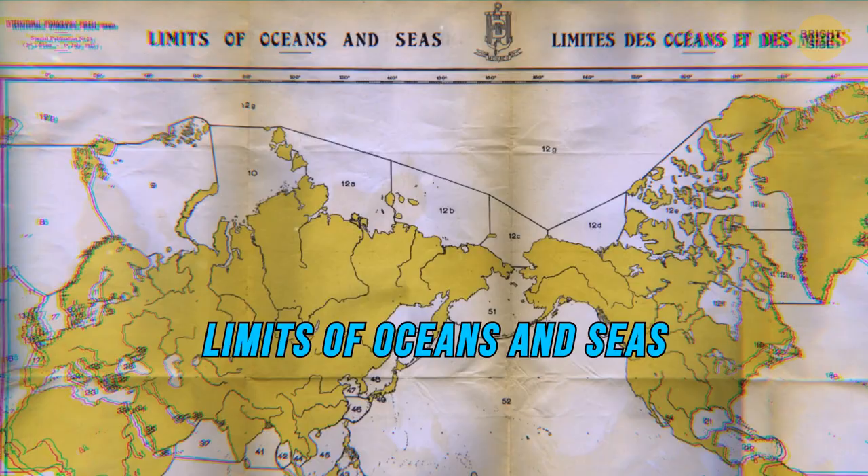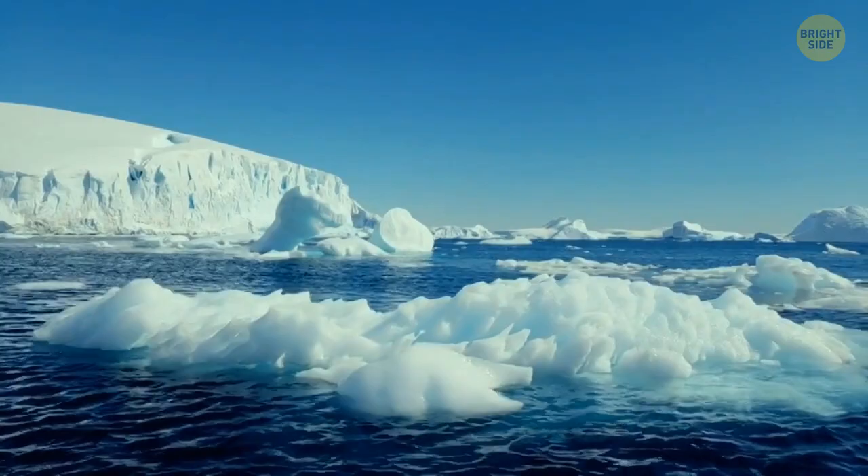The Antarctic Ocean, or the Southern Ocean, was first mentioned back in 1937 in the second edition of the International Hydrographic Organization's Limits of Oceans and Seas. Back then, this organization considered that it was wrong to treat the Antarctic Ocean as its own distinct body of water.